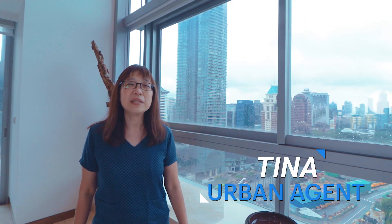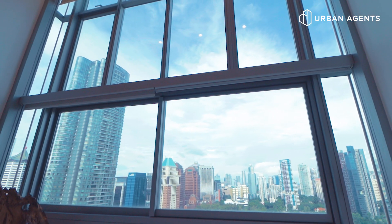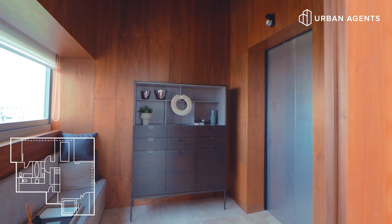Hi, my name is Tina from Urban Agents. Today we are at Skyline at Orchard Boulevard — look at the beautiful view outside. This project is very exclusive: 33 floors and only 40 units. All units come equipped with a private lift to welcome you back home.